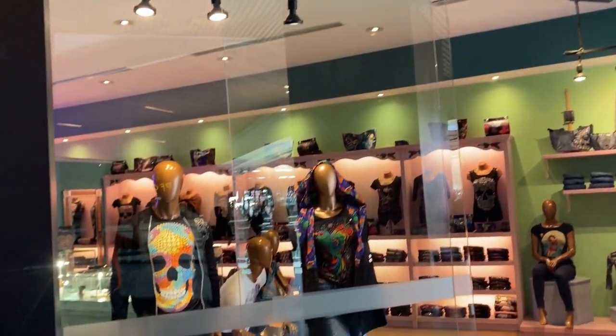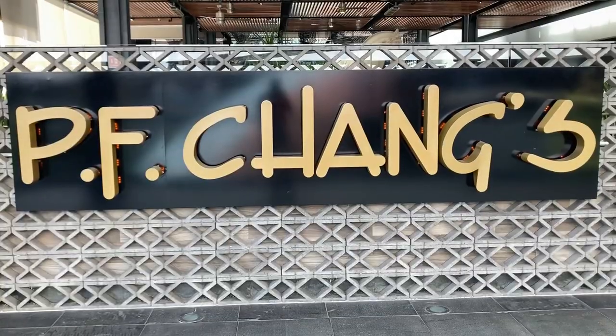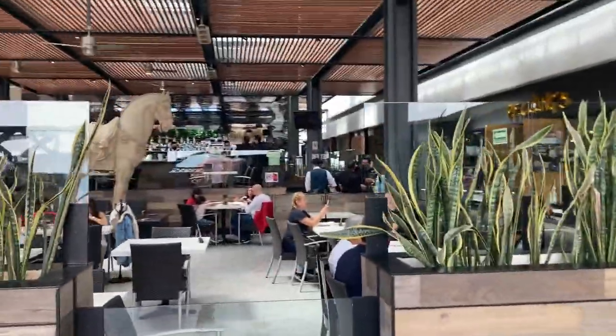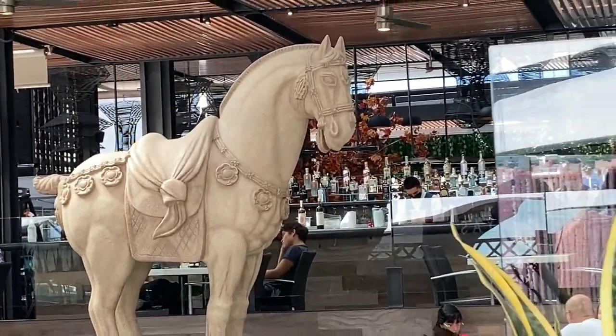After walking around for some time we were obviously hungry, so we went to Antiya to have our lunch. This is one of our favorite restaurants here in Querétaro, obviously because it has a little taste of our Indian-Chinese food.